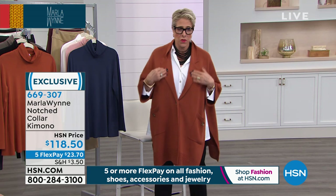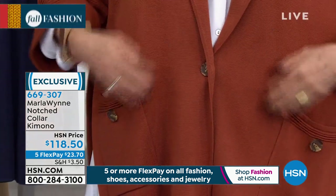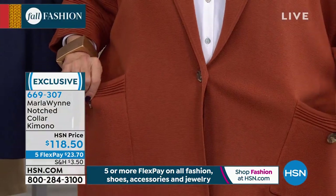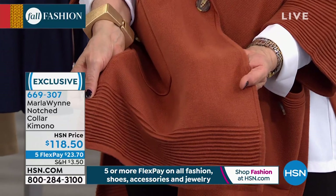We've never ever done this with the drama kimono. Because I'm kind of into this blazer thing, what we did was give it that notched collar. We've got the ottoman trim here on the bottom and on the sleeve. Gorgeous. It is a beautiful piece.